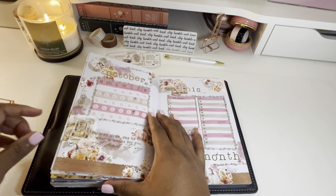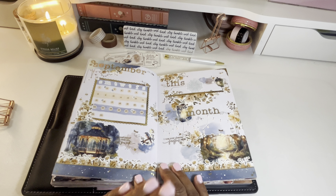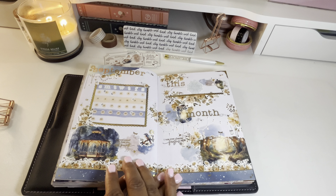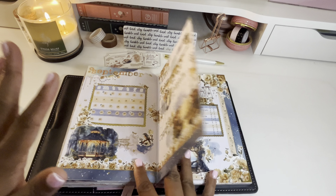We'll make sure I have finished filling out everything for September. My theme for September was fireflies, and I used the fireflies kit from Paper Trail Plans — so beautiful. I absolutely loved creating these spreads.